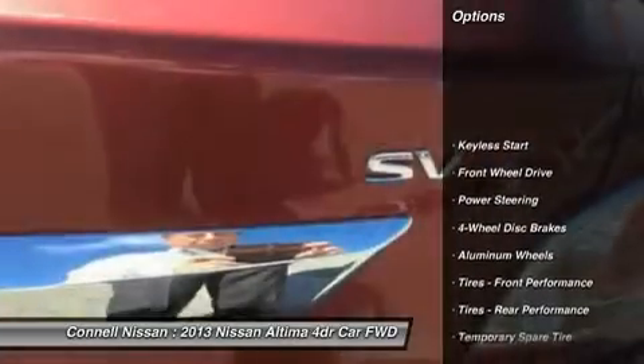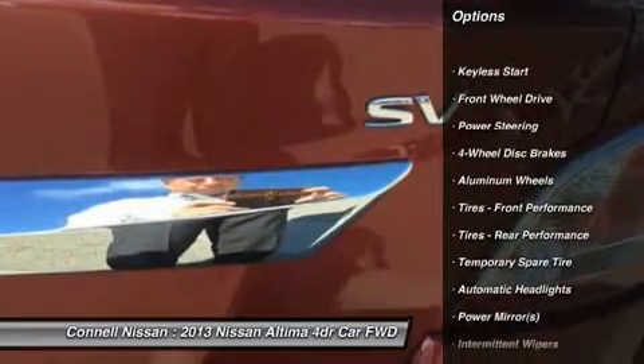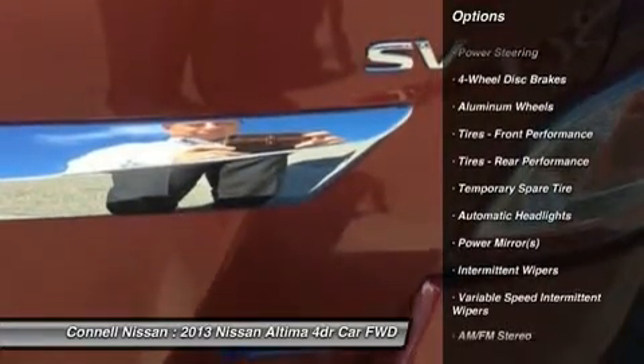This Altima's red on beige color combination will make heads turn. This Nissan includes Cayenne Red Metallic Beige, Claude Seat Trim, KO1, and the 2.5 SV Convenience package.